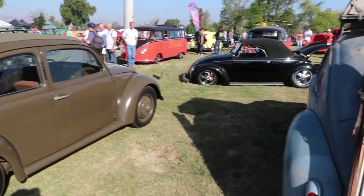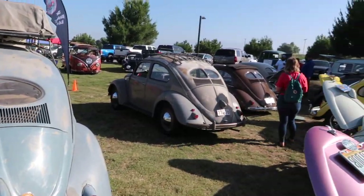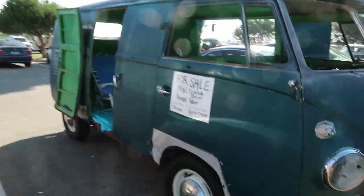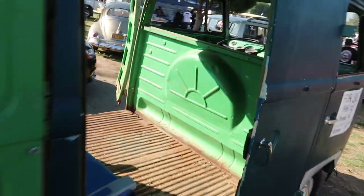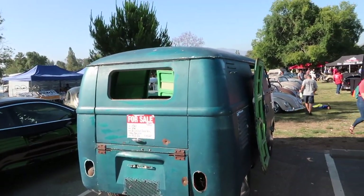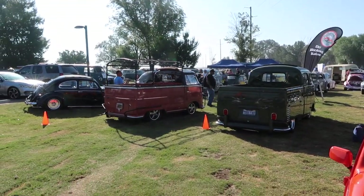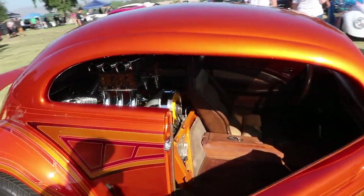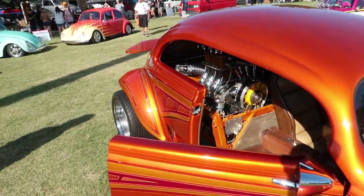Here's a whole lineup of really old bugs right here — $15,000 for the '61 double door. This is a really custom bug — oh my gosh, look at the engine in this thing, wow.